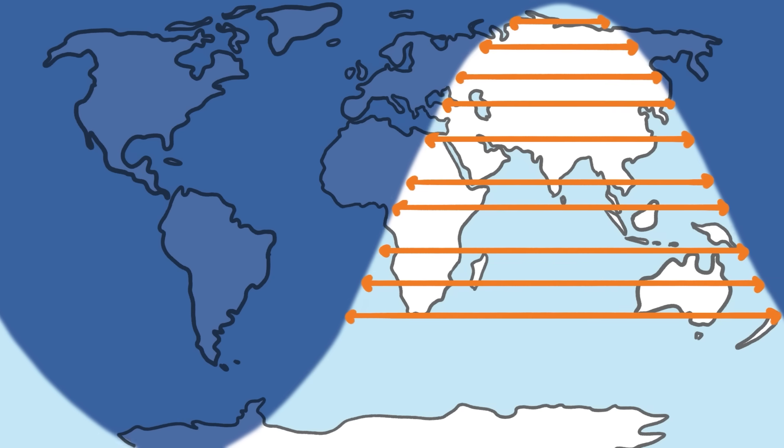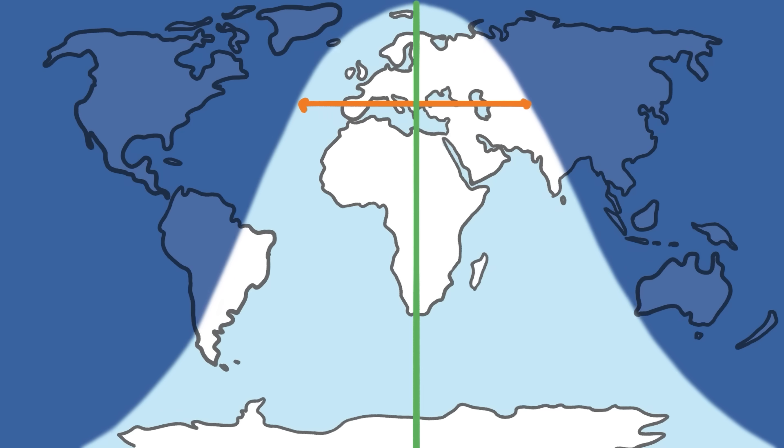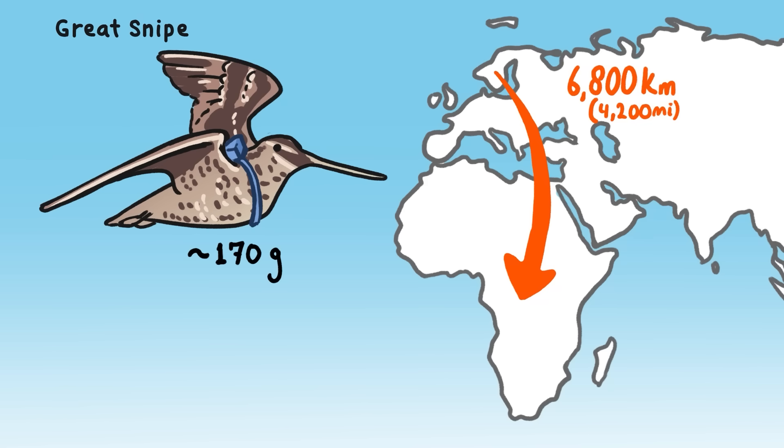The length of each day is an indicator of latitude, and the time halfway between sunrise and sunset — that is, noon — is an indicator of longitude. These clever geolocators have shed light on the world's speediest migration: the great snipe, which weighs about 170 grams, hightails it from Sweden to Central Africa in just three days, averaging 95 kilometers per hour.